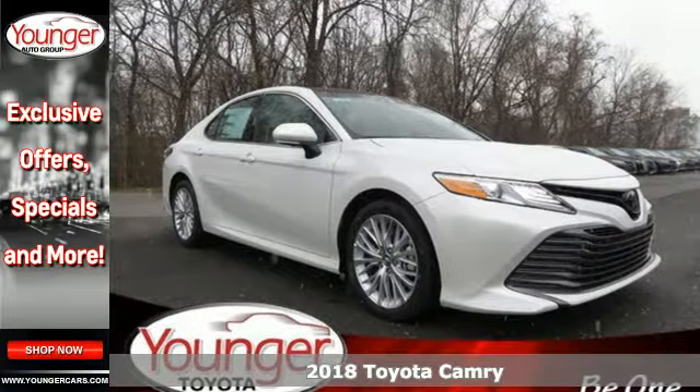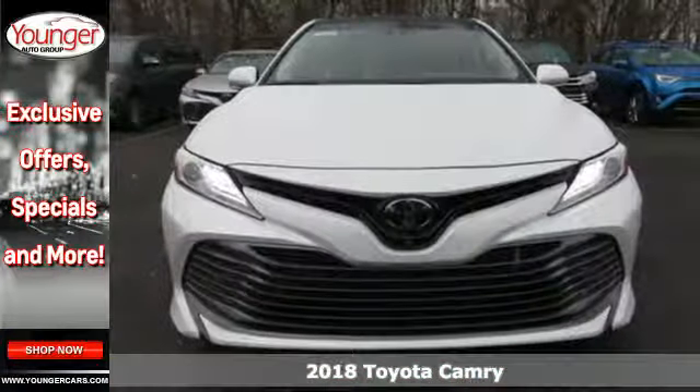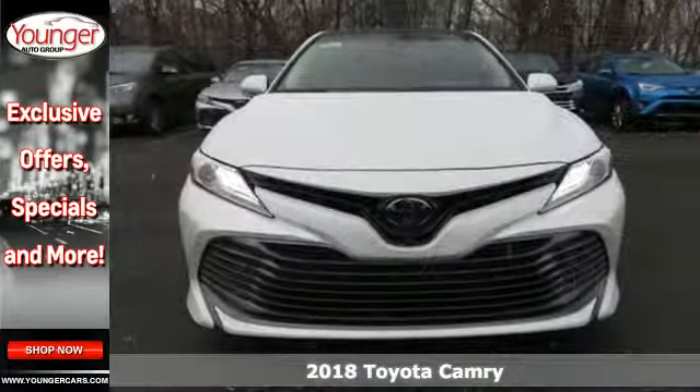It's a 2018 Toyota Camry — sporty and practical, or practically sporty — this sedan proves you don't have to compromise.